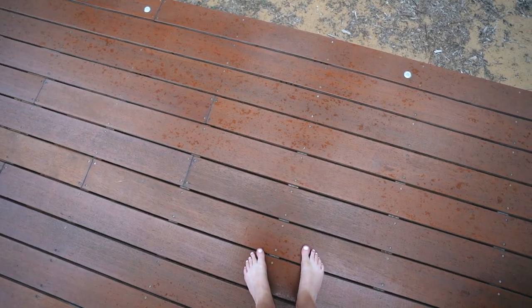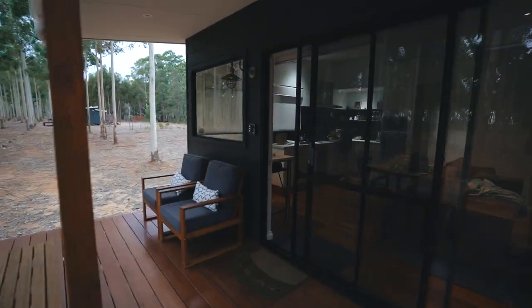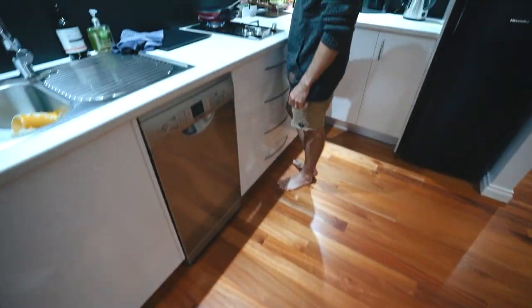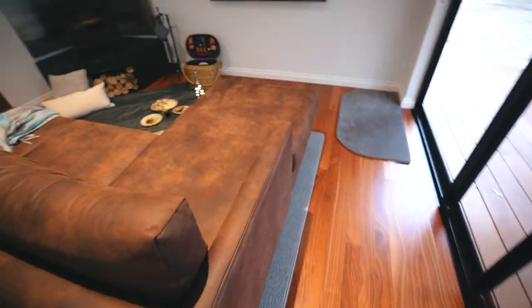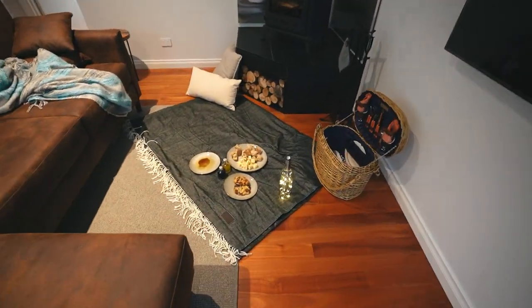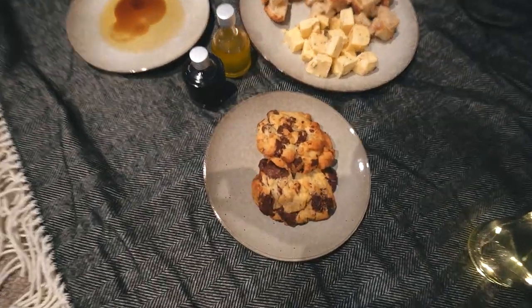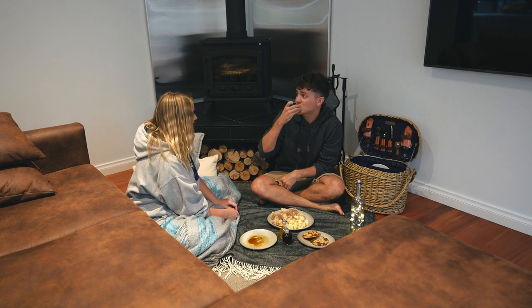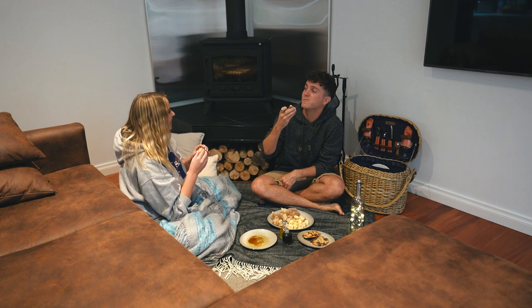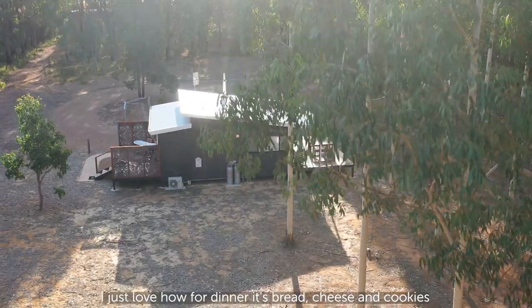We got home ready to make our picnic but it has started to rain and it's very windy, so we improvised. We've got Stephen cooking up some sausages and I've set up a little indoor picnic instead. We've got all the goods — the olive oil, the cheese, the bread, and you can't forget the cookies. Bread, cheese and cookies for dinner.